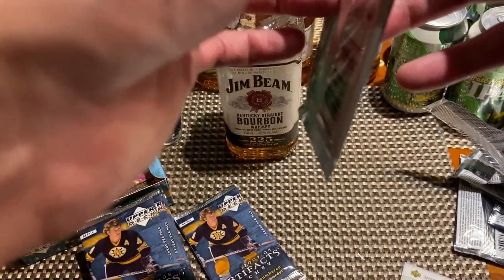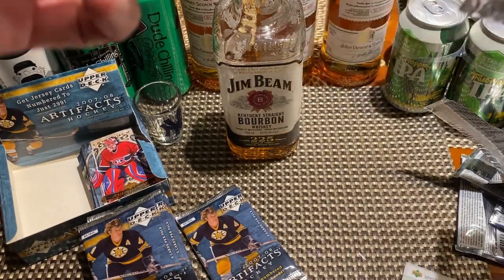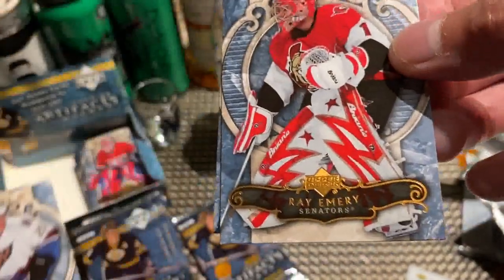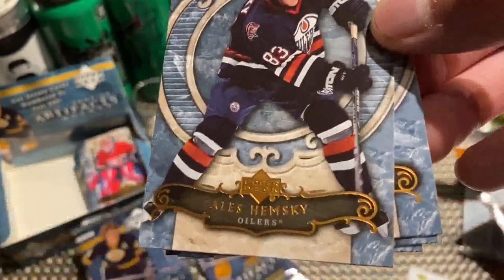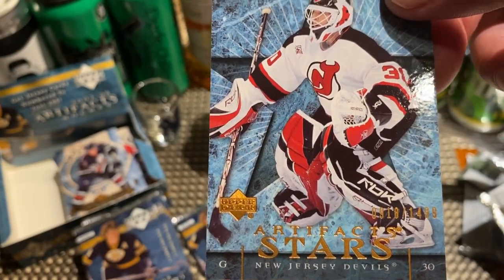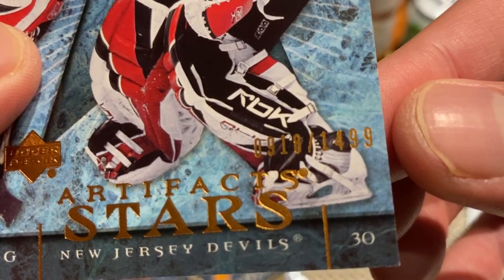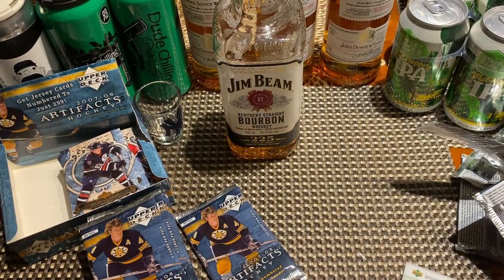Next up — okay, it looks like we might have something. Pierre-Marc Bouchard, Ray Emery — rest in peace — Alexander Semin, Ales Hemsky, and we have an Artifacts Stars of Marty Brodeur. It is numbered — number 918 of 1499. All right, it's something — put that one aside.